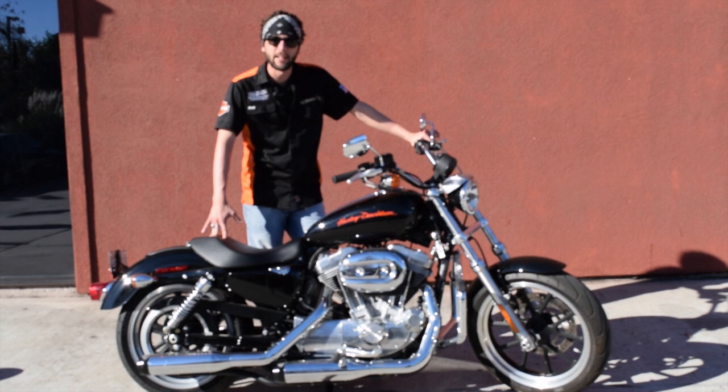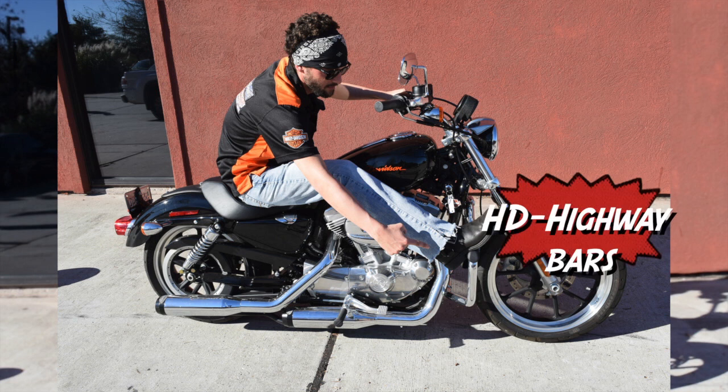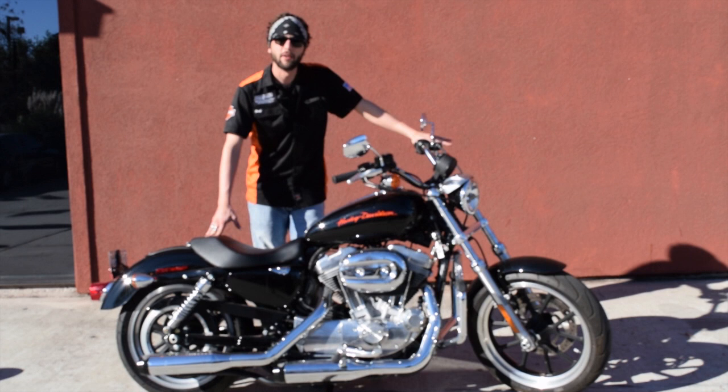We've got the L.A. Chopper's custom slip-on exhaust, some Harley-Davidson mustache bars so you can get your feet up. Also, this bike has mid-controls as it comes with, so the shorter rider or even a beginner rider or an intermediate rider — this bike would be perfect for.